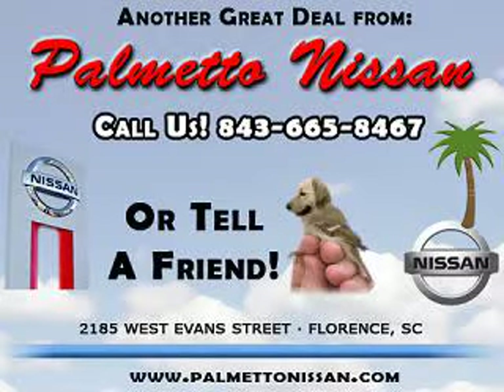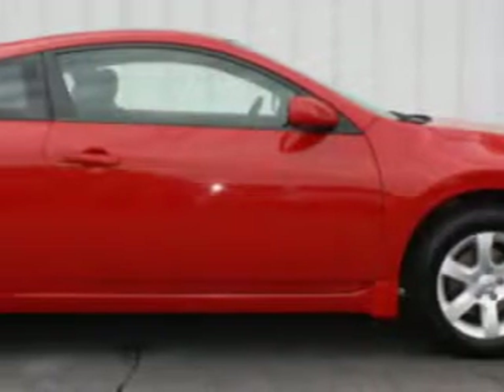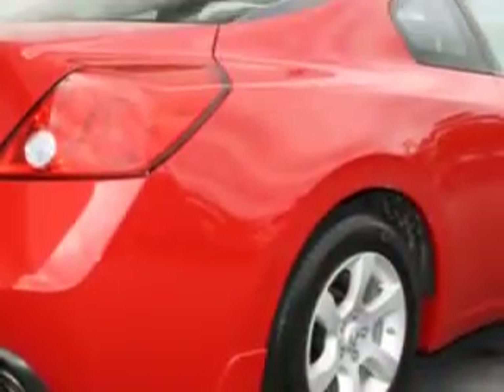Thank you for shopping Palmetto Nissan. Check out this Code Red 09 Nissan Altima 2.5 S, equipped with a 4-cylinder engine and an automatic transmission.